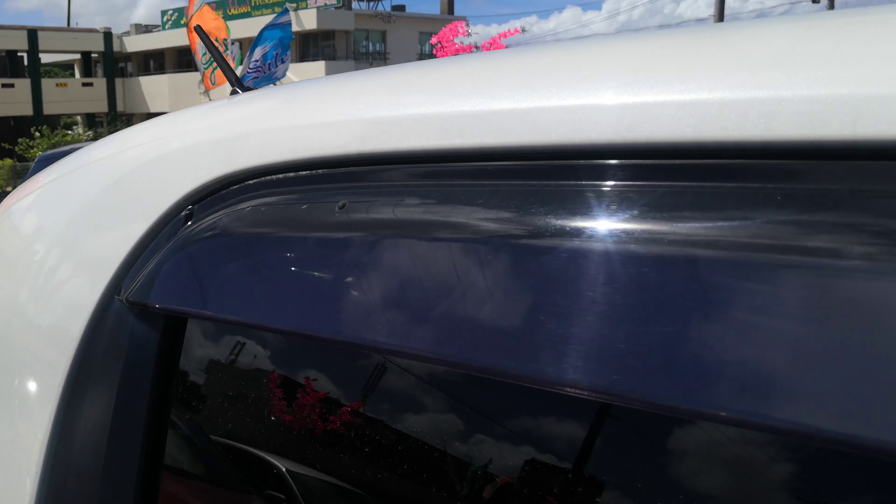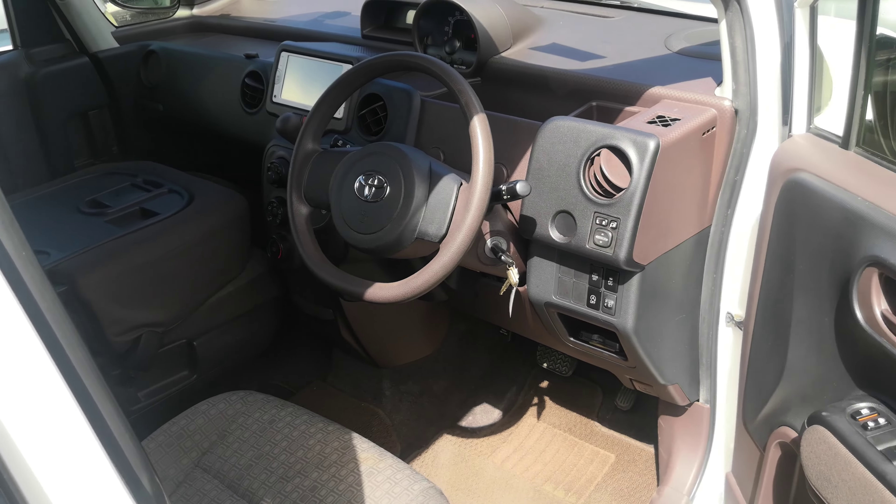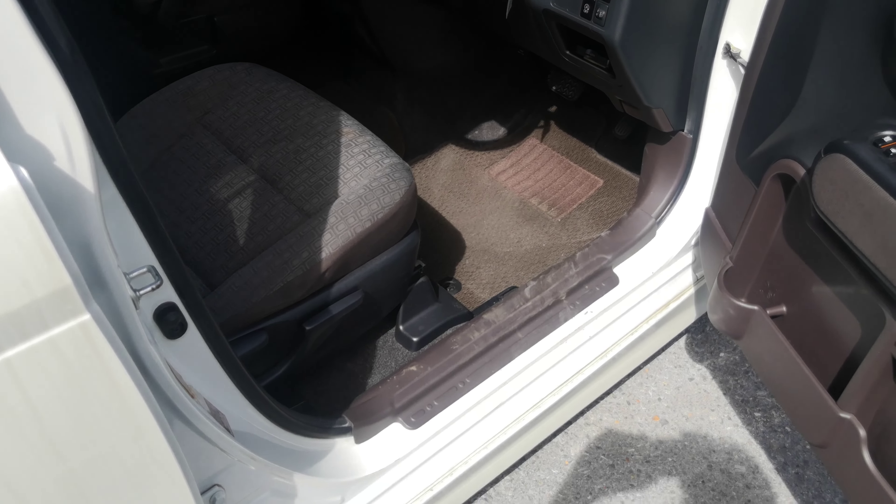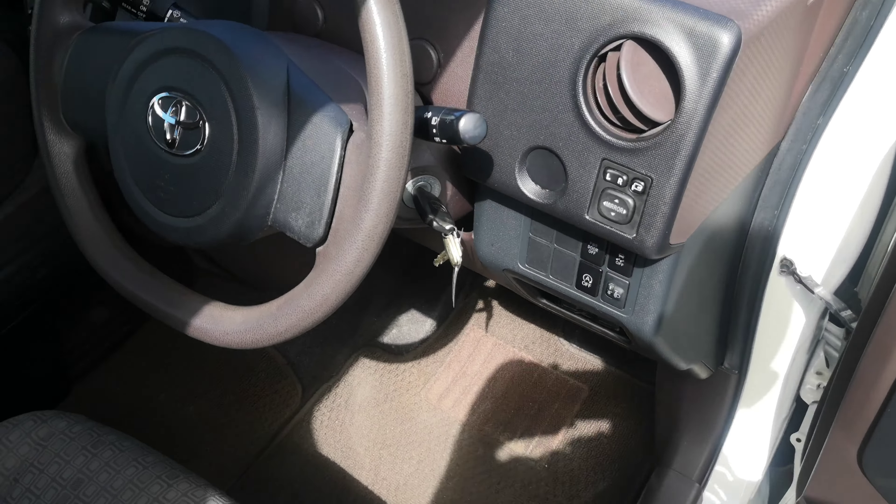Before we go inside, I'd like to show you the rain guards. Rain guards will allow you to roll your windows down a little bit. This way, if it rains, it's not going to get wet inside. The more important feature and benefit is it's going to give you cross ventilation to get that extremely hot air out.